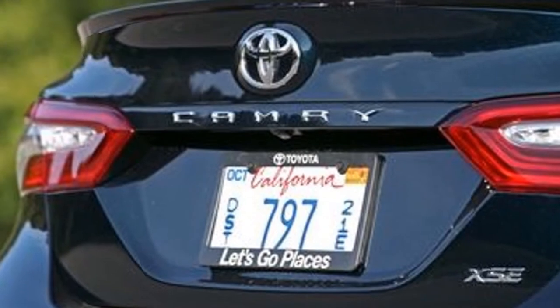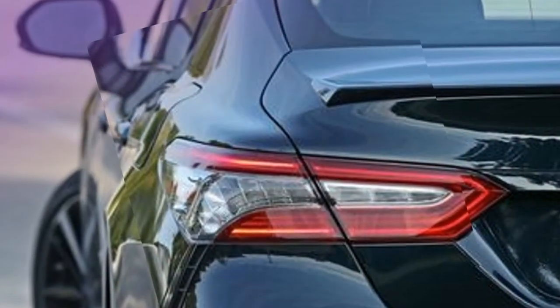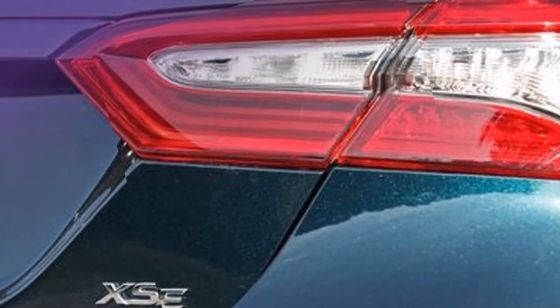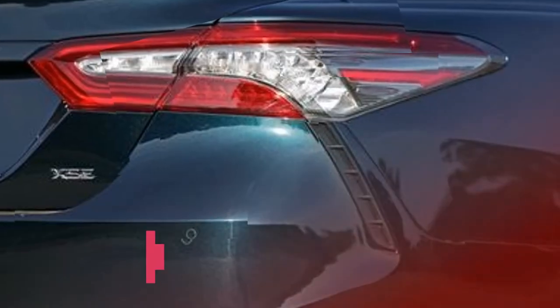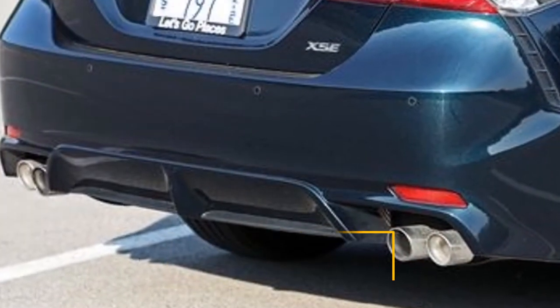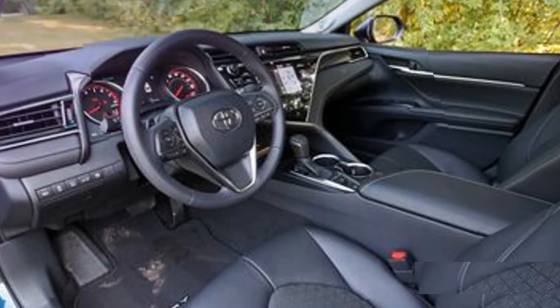Indeed, even those milder-edged L models are quite more fulfilling to drive than past Camrys. But the S-trims expand on the solid foundation with firmer damping, greater wheels with more extensive tires, and particular front and back guards with expanding intakes and loads of blacked-out trim.